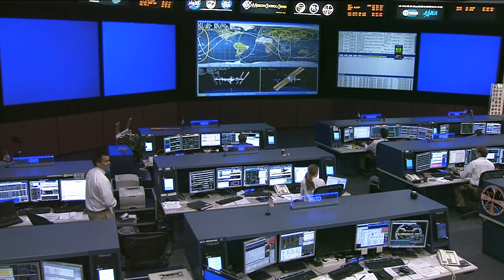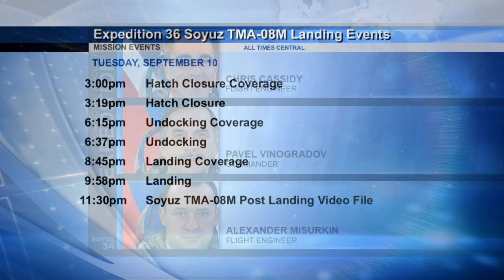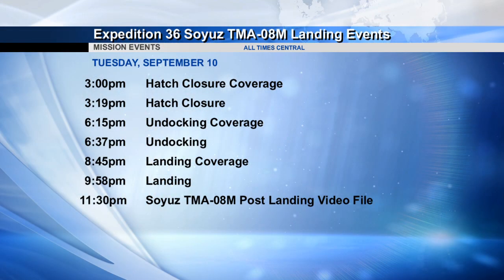Leak checks also took place on Friday, with Chris Cassidy, Pavel Vinogradov, and Alexander Misurkin checking out their Sokol suits — the suits they wore during launch and will wear during landing. Their departure preparations are continuing as these three crew members get ready to come home, packing up their luggage to come home aboard the Soyuz on September 10th. Hatch closure coverage begins at 3 p.m. Central Time, undocking coverage at 6:15 p.m. Central Time, and landing coverage at 8:45 p.m. Central Time, all on September 10th.